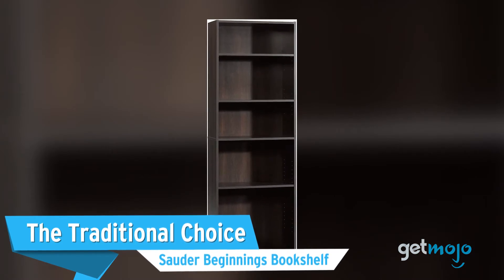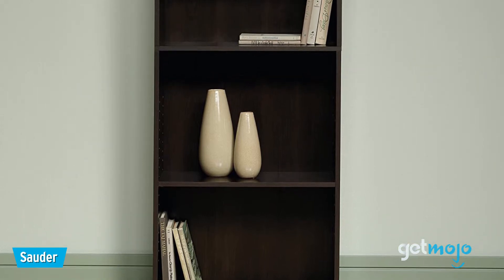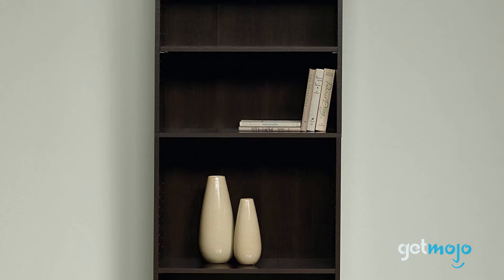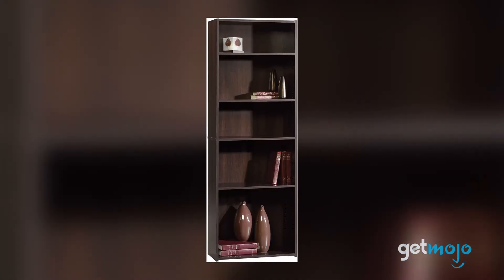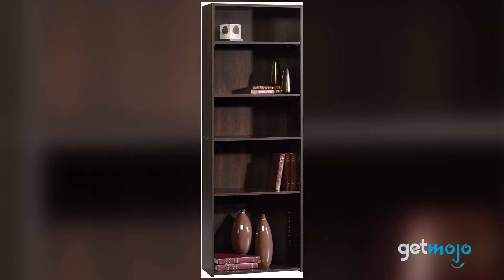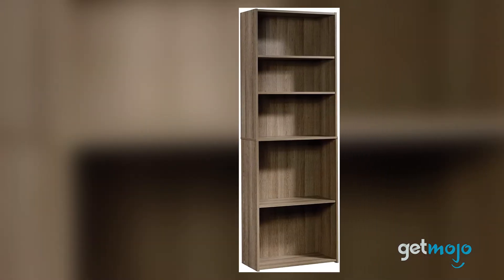First up, the traditional choice: the Sauder Beginnings Bookshelf. A bookshelf is designed for one thing and one thing only — to hold things. Well, if that's all you need it for and you're not too concerned with style, then this Sauder model is an excellent choice. This model stands at 71 inches tall and has 5 shelves in total, 3 of which are adjustable. But what it lacks in frills, it makes up for in its reliability and affordability. It's priced at just $90.